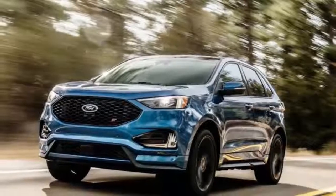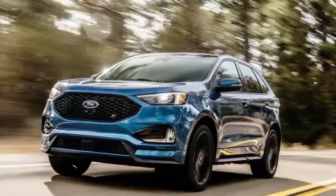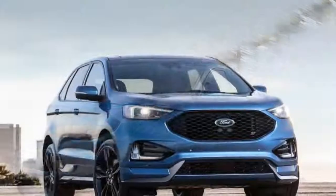The Ford Edge has always been a bit of a wallflower — competent, capable, and a decent seller. 142,603 units in 2017. It simply fails to generate much raw enthusiasm.